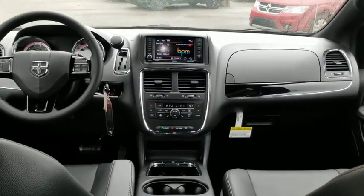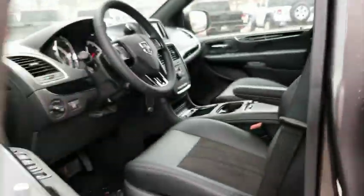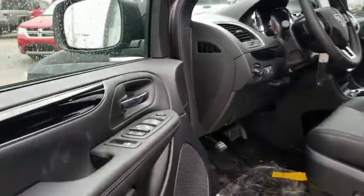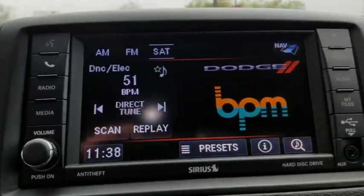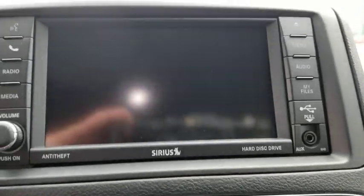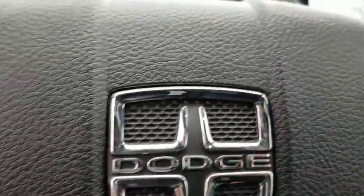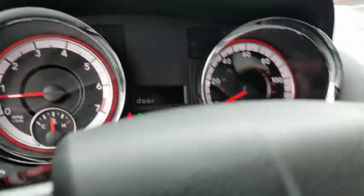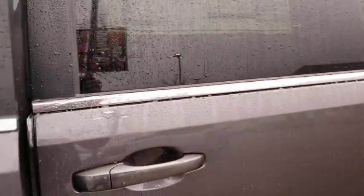Come take a test drive today. The Dodge Grand Caravan.